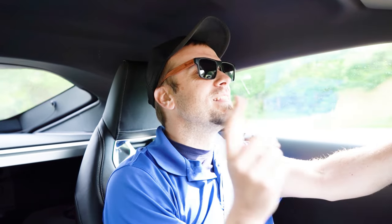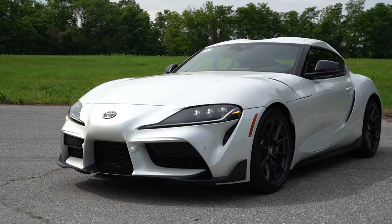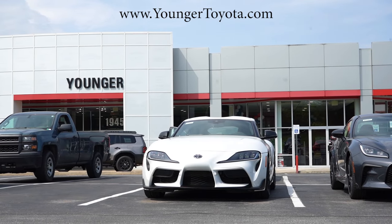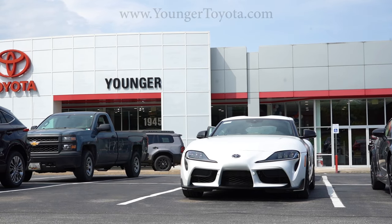Welcome back to another one. If you're new to the channel, I am Gold Pony — I do new car, truck, and SUV reviews on YouTube. Today we are in the brand new 2024 Toyota Supra, courtesy of Younger Toyota in Hagerstown, Maryland. For more information on their inventory, please feel free to check out the link in the description box below.